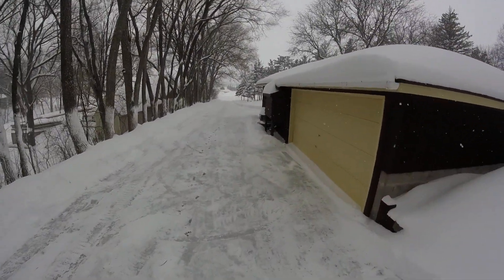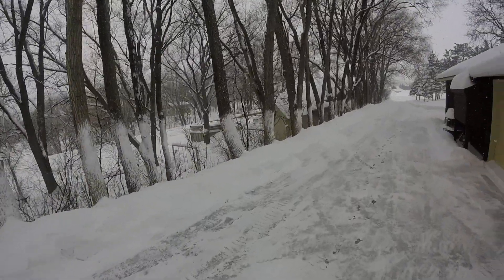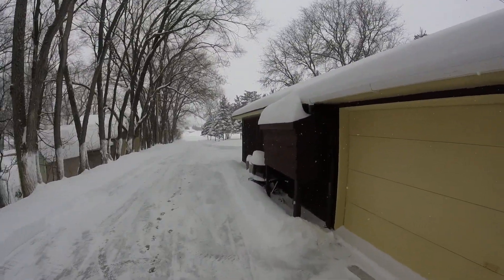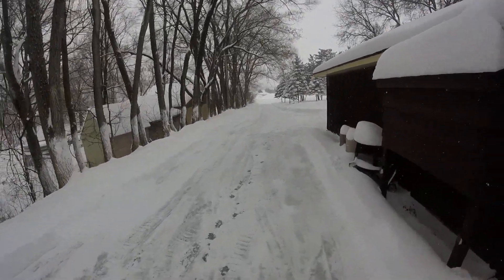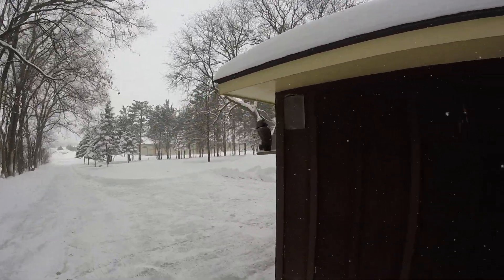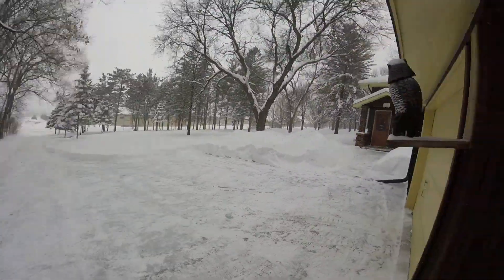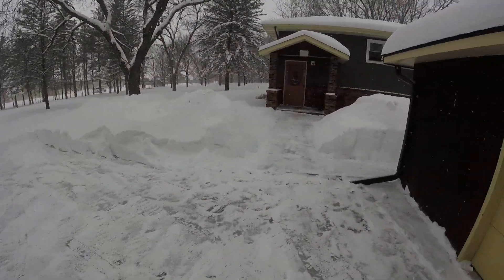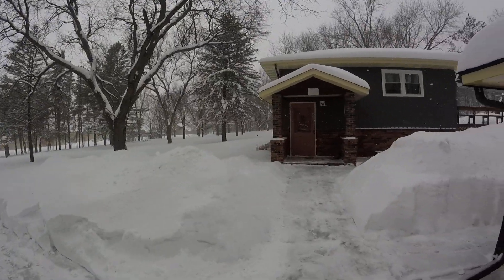For all of you down south who want snow, I'll send it to you — all of it. It may look all pretty and nice, but it's cold.